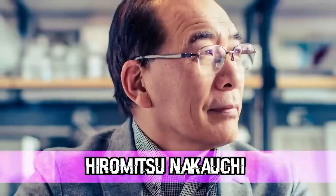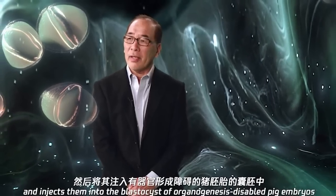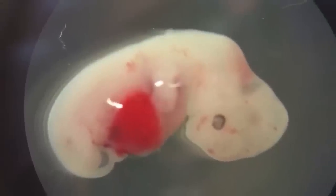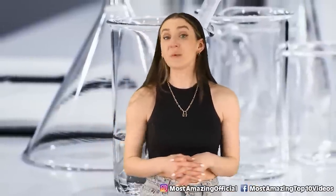Moving on at number 4: Hiromitsu Nakuchi, a stem cell biologist from Tokyo. He is determined to use animals to produce human cells or organs. He hopes to grow human cells in mice and rats and then transplant those embryos into bigger surrogate animals like sheep or pigs. However, he has restrictions — if any animal starts to become more human-like during the experiments, they have to stop. The government doesn't want humanized animals coming into existence.